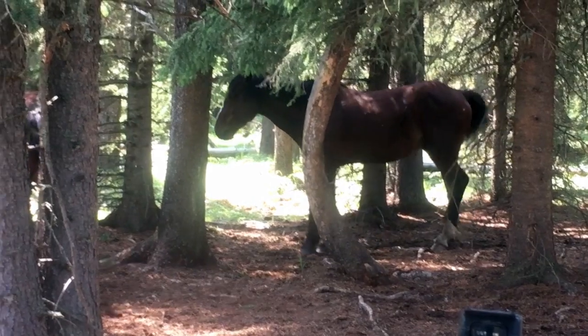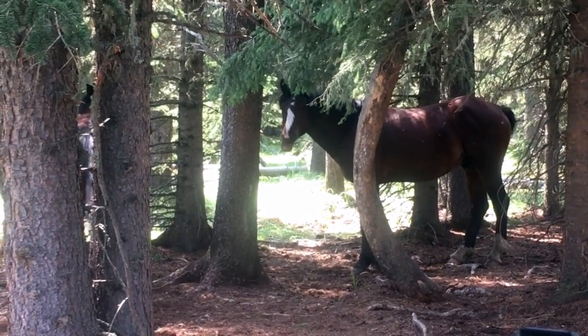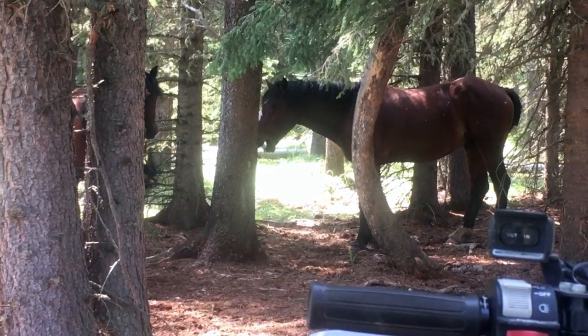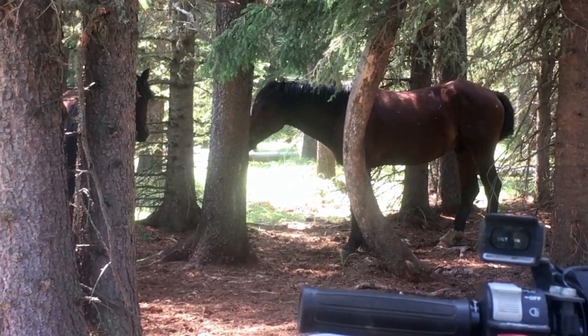Apparently this fella here, he's pretty relaxed. When you see a horse yawn like that, that's basically a stress reliever, and he's pretty chilled. He's just not too worried about me at all.